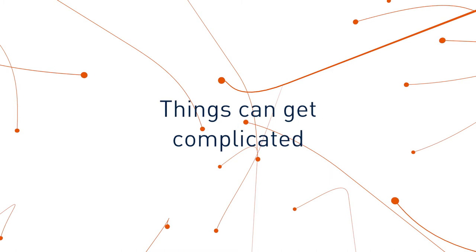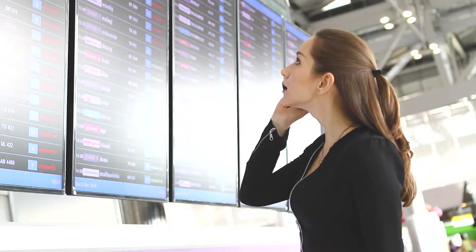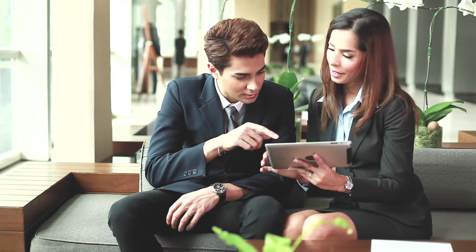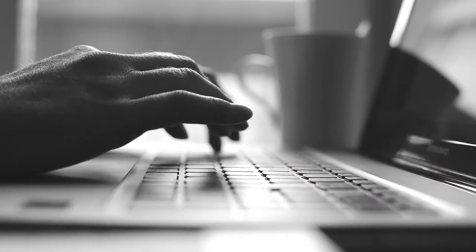Relocation should be easy, right? Grable's Global Connect enables you and your employees to see what's ahead on their relocation journey. Our all-in-one platform takes the stress out of the relocation process by providing real-time, 24-7 access to data from anywhere, on any device.